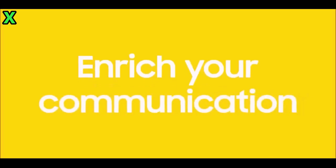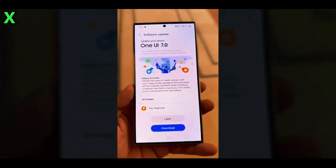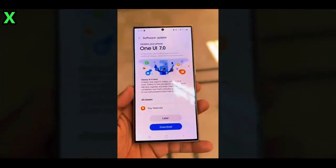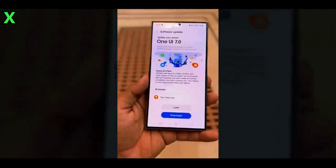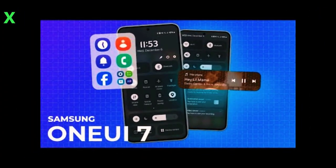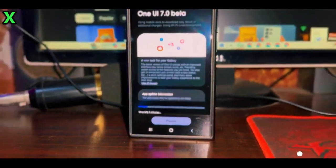When will the One UI 7.0 beta be released? The big question on everyone's mind is when can we expect the One UI 7.0 beta. The Galaxy S24 series is set to receive the first public beta build in the first week of December. However, this rollout will be region-specific, so not all users will get it at the same time.